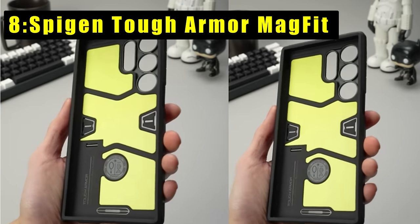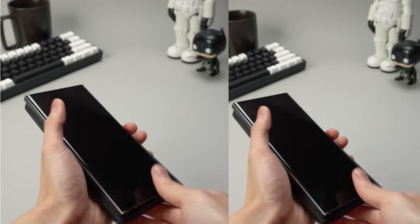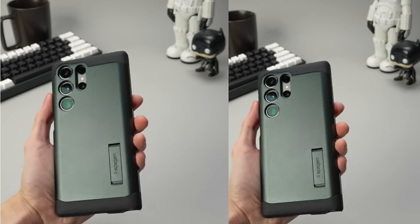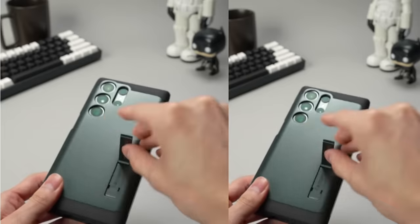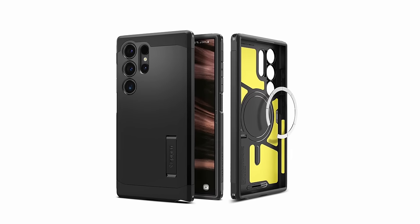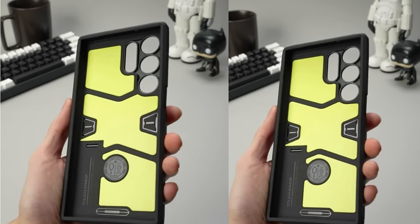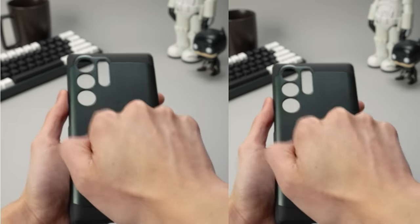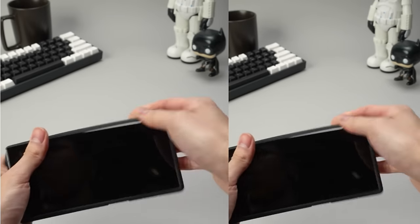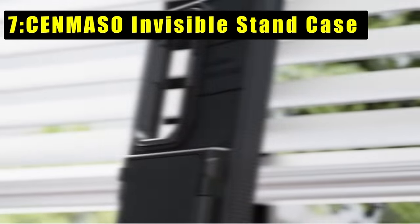At number 8 is the Spigen Tough Armor MagFit — the epitome of durability and functionality for the Samsung Galaxy S24 Ultra. Crafted from a robust combination of PC, TPU, and impact foam, it achieves military-grade defense using Extreme Protection Tech. The built-in kickstand adds hands-free viewing convenience. Compatible with wireless charging and MagSafe accessories, it also caters to S Pen users and supports PowerShare functionality.